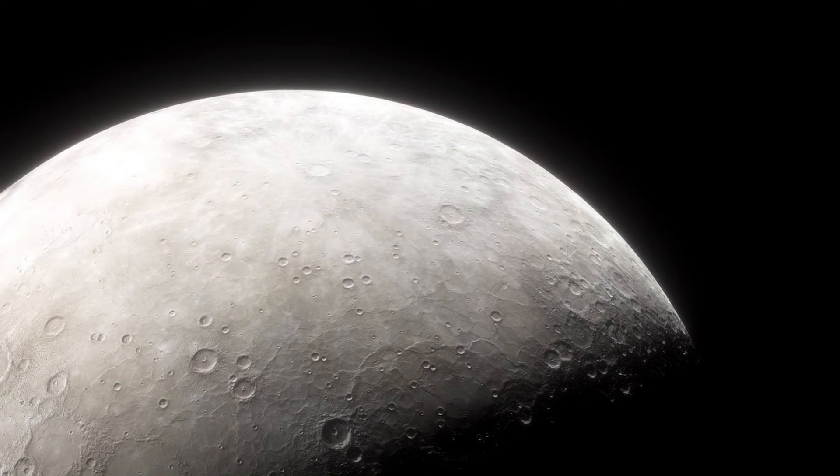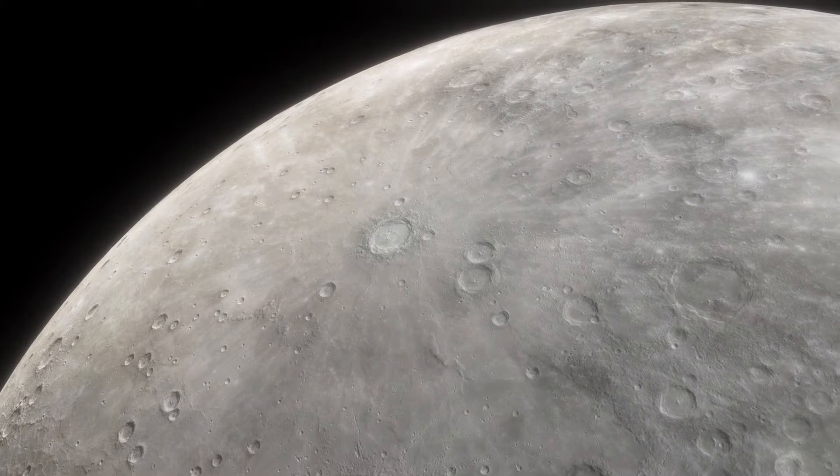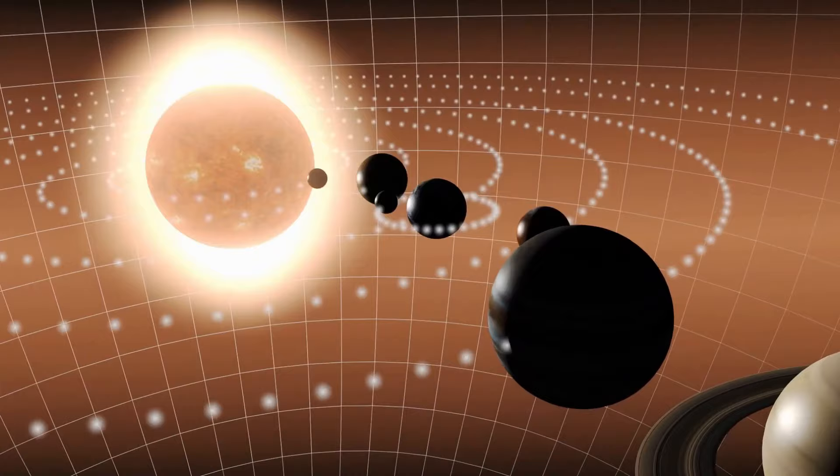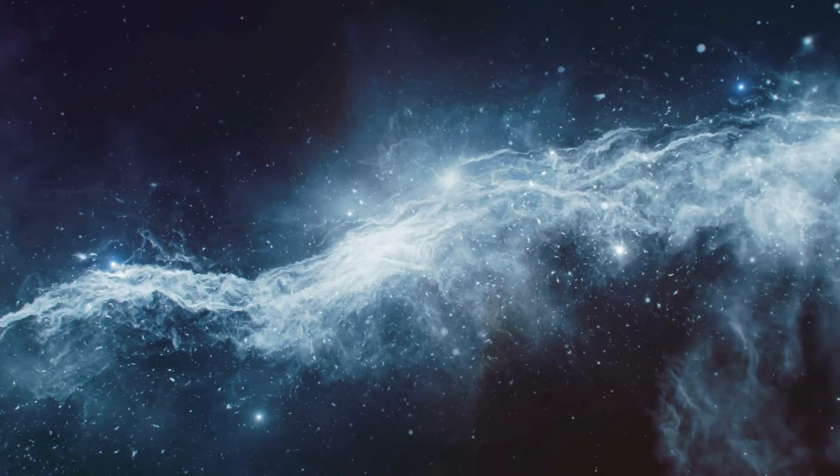We'll chat about Mercury's density and gravity, and it's going to blow your mind. Stick around till the end, because there's mind-boggling info about Mercury's funky orbit that'll make your head spin. We will cover all that and more in today's video. We are exploring planet Mercury's wonders.